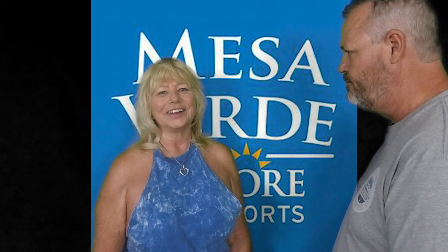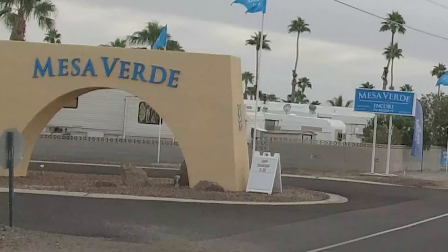We're pulling up to the very last one. This is the last one of the Thousand Trails collection, also an Encore Park. Let's take a look at this one — it's the Mesa Verde RV Park. Let's take a quick drive through there and see what it looks like. Mesa Verde Encore Resort in Yuma, Arizona.